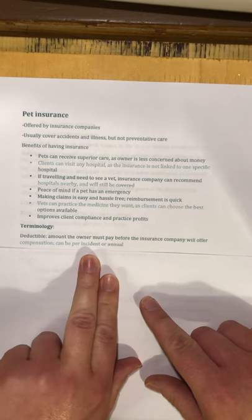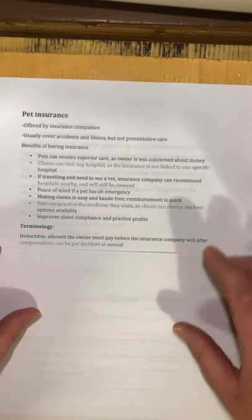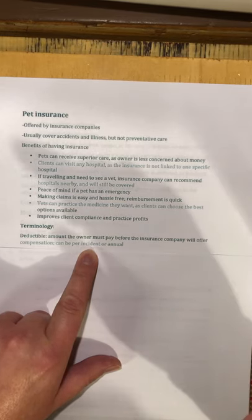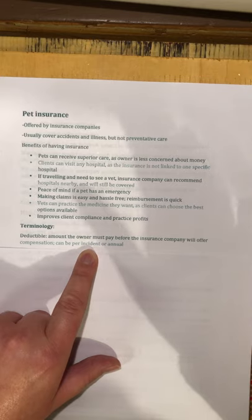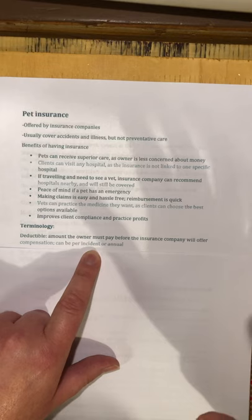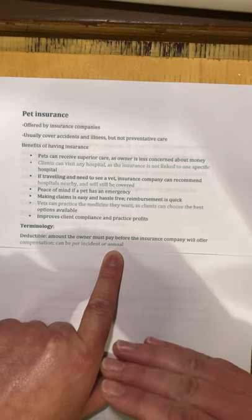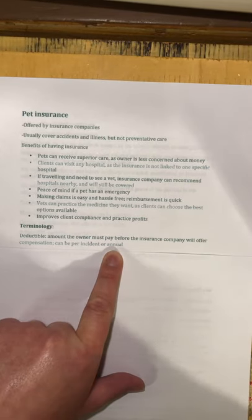Deductibles can be per incident or annual, and the choice affects your fees. A per incident deductible means for every separate event — like your dog gets hit by a car, you pay the deductible, then two weeks later your dog eats something toxic, you pay the deductible again. With an annual deductible, you pay the first, say, $500 of the bill for the year, and after that the company reimburses you for everything because you've met your deductible.